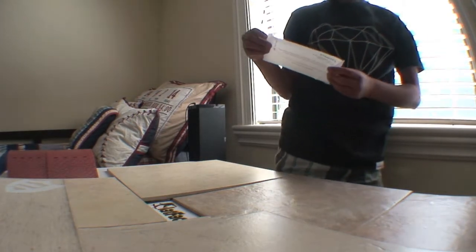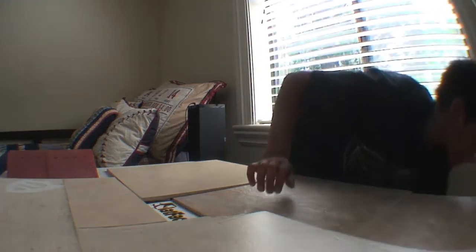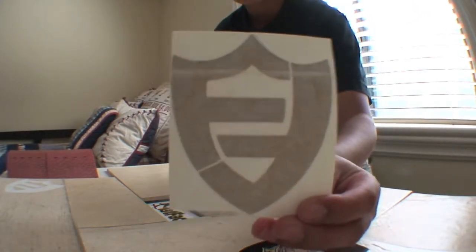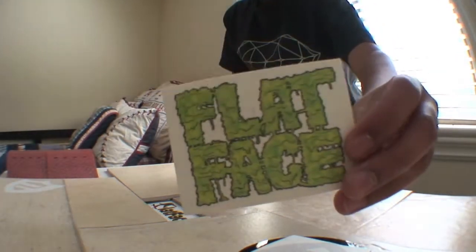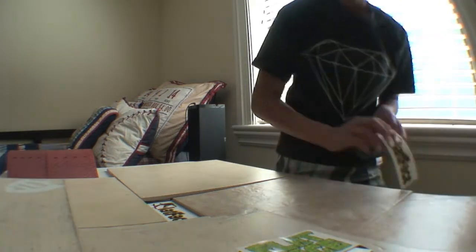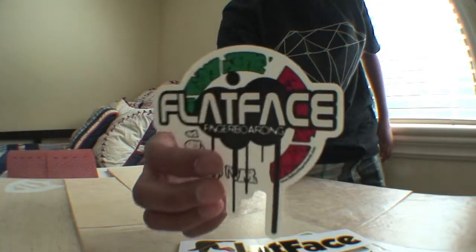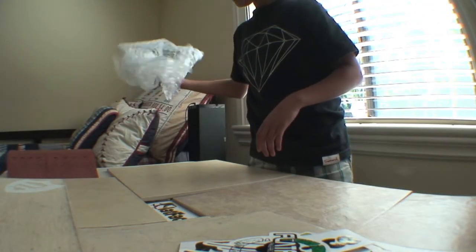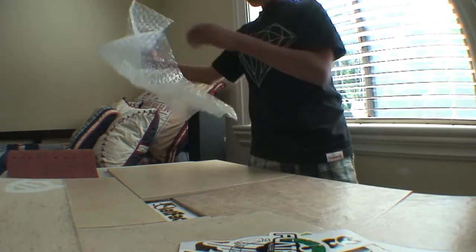It's called the Black River Ramps Fun Box Kink Ledge. It comes with a flat face sticker, a huge vinyl, another flat face — this thing's huge. And we got a bunch of bubble wrap, more bubble wrap, and here it is in the box.